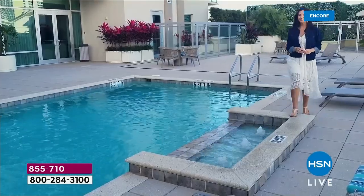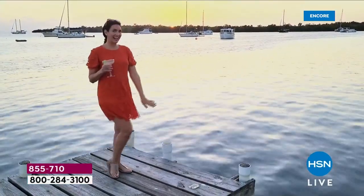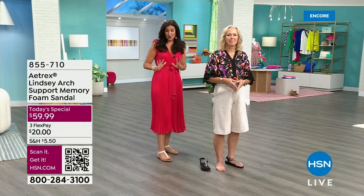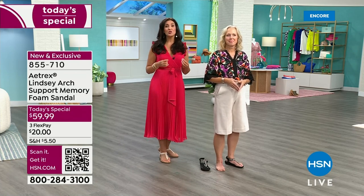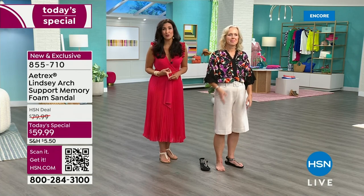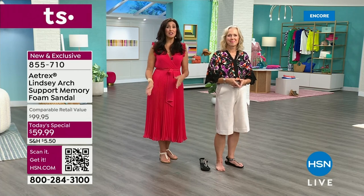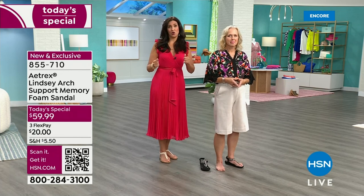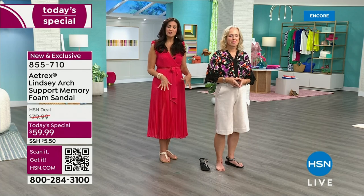Laura took these shoes on vacation — she wore them to the beach, the pool, and also dressed them up for dinner. She's a big believer in light packing, and these shoes really can do a lot of different things. They can go from the pool to the beach to dinner on a cruise ship, or cobblestones in Europe. No matter what vacation you take, you want your feet to be comfortable — and this does that. Whether you're going to be at dinner at night or doing tons of walking, these shoes work for all of it.